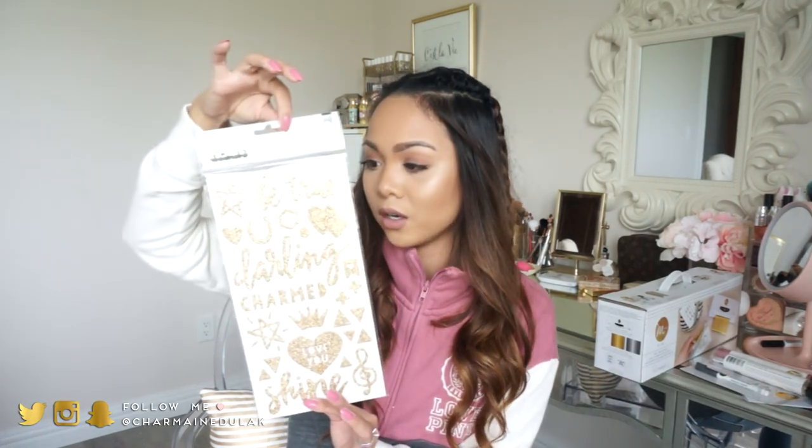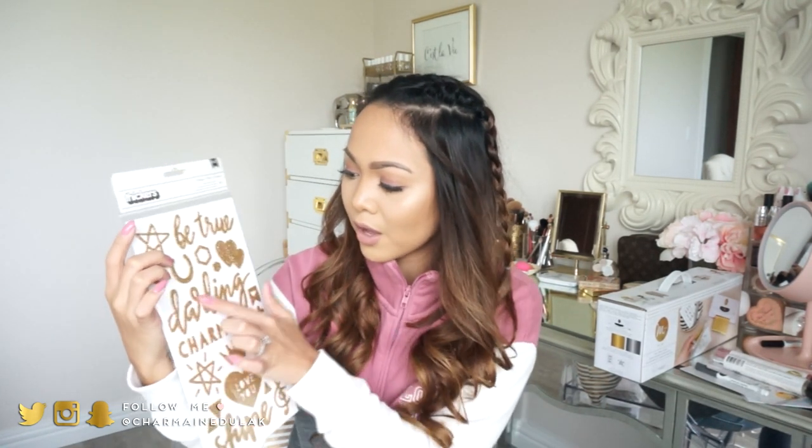The last thing I got from that same brand is this one — really gold and glittery. There are 79 stickers in this one, super cute. I love the gold glitter and I love the one that says 'darling' on it — so pretty. I can't wait to use these; this is going to be so much fun.